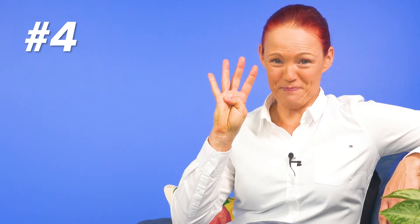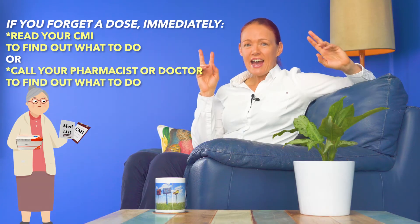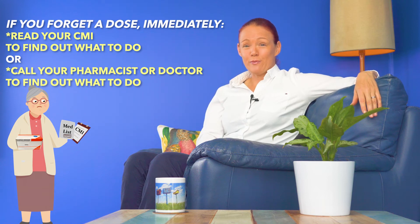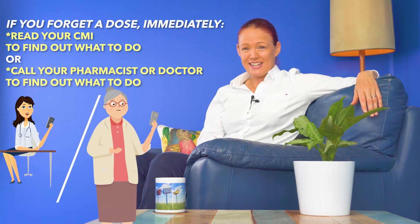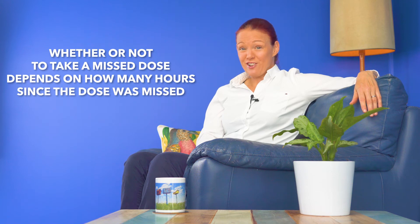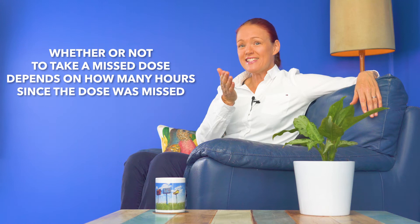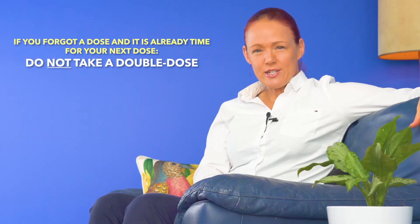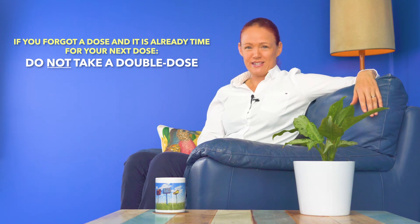Top tip number four. If you forget to take a dose of Paxlovid, immediately read the 'how do I take Paxlovid' section of your Paxlovid CMI to find out what to do. Or if you don't have a CMI, contact your pharmacist or doctor immediately. Because whether or not you can take a missed dose depends on exactly how many hours it has been since the dose was missed. If it's already time for your next dose of Paxlovid, do not take a double dose to make up for a dose that you missed.